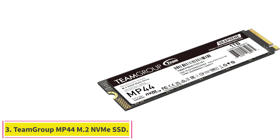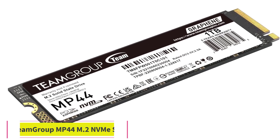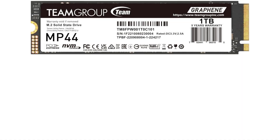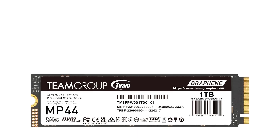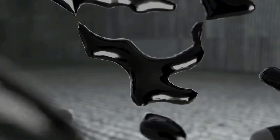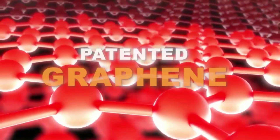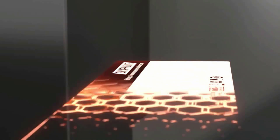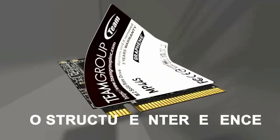Number 3: the Team Group MP44 M.2 NVMe SSD. The Team Group MP44 is one of the few PCI Express 4.0 M.2 SSDs available in capacities up to a whopping 8TB, though you do pay a premium per gigabyte at that capacity. The MP44, a DRAM-less internal SSD equipped with a graphene heat spreader, proved its mettle at general storage tasks with a great score in our PCMark 10 overall benchmarking test. Its durability rating is among the highest we have seen on an M.2 SSD.